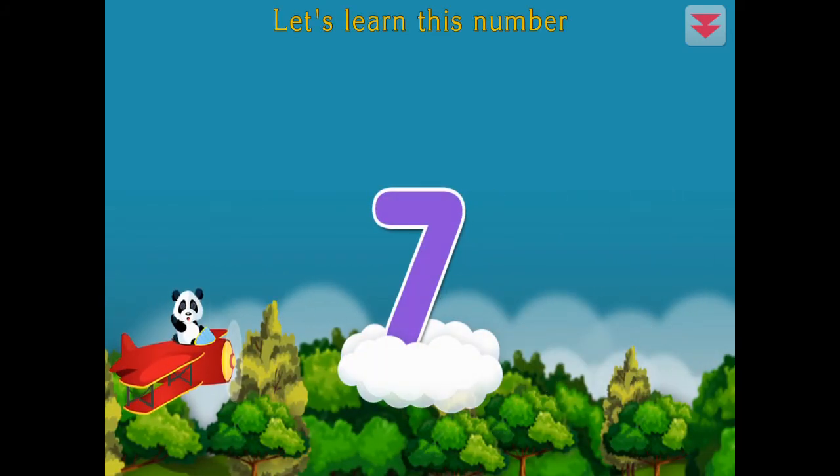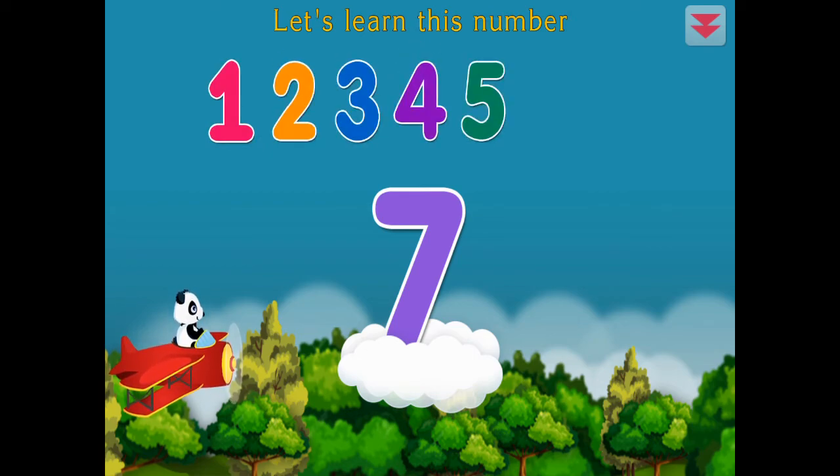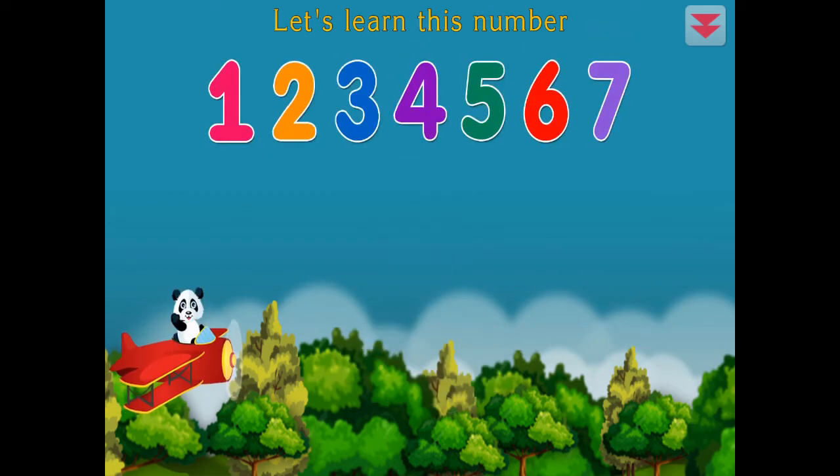Let's learn this number. Seven. One, two, three, four, five, six, seven. Amazing!